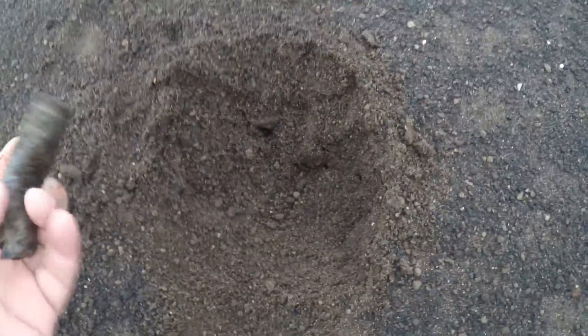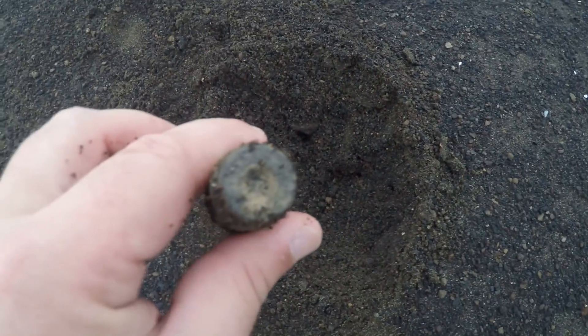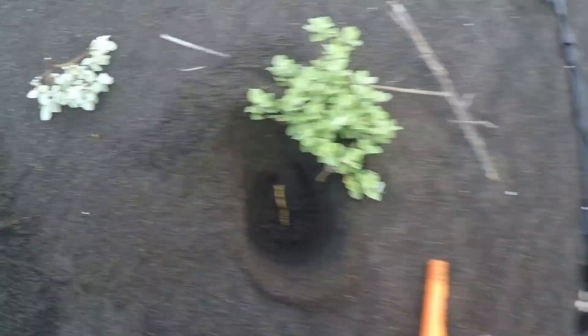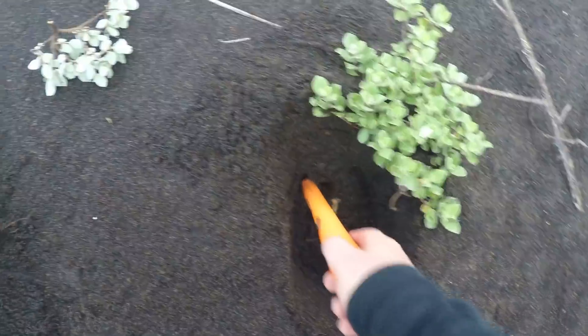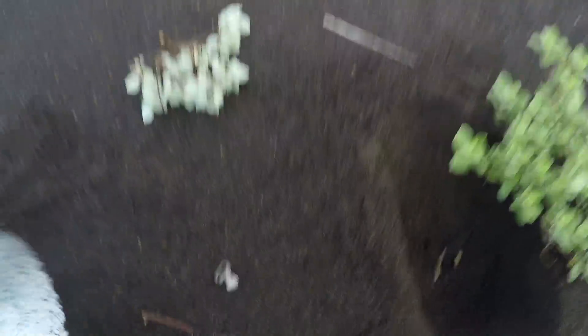Here's the first hole of the morning. Got a little something in here, so let's check it out. Looks like an old shell casing — possibly a .50 cal. These things are all over here. Here's our second hole of the day, the detector's going crazy, but it turned out to be just a pull tab.